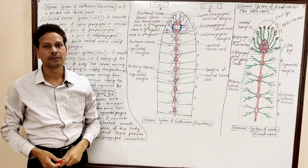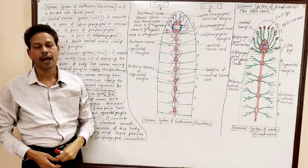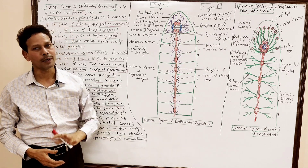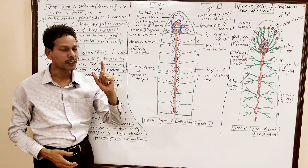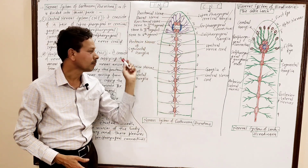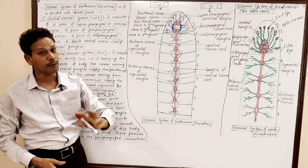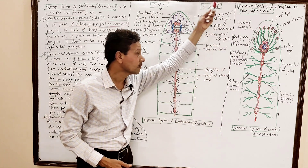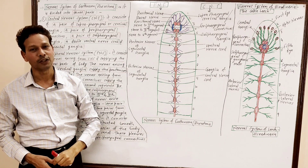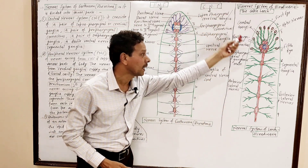Dear students, please note down — the PDF file of all these notes has been uploaded in the description of the video lecture. Please download your notes. In today's lecture, I will cover two important topics: the nervous system of Earthworm (Pheretima) and, on the request of several students, the nervous system of Hirudinaria, the cattle leech. I will explain both nervous systems.